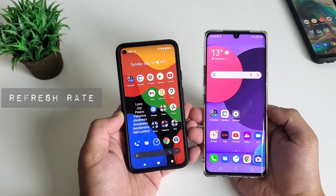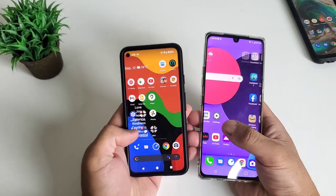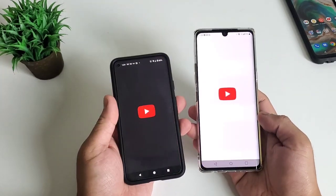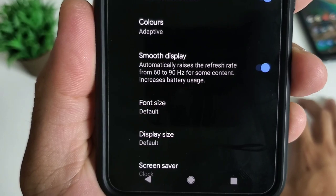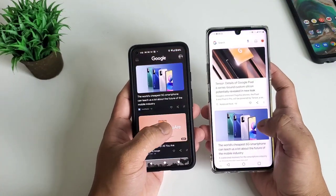Next is the screen refresh rate test. This affects the smoothness of the home screen and overall user experience — the smoother the transition, the faster it feels. LG Velvet only has the regular 60Hz, but Google Pixel 5 has a faster 90Hz refresh rate, which is helpful in gaming and transition smoothness. So Google Pixel 5 is the winner here.